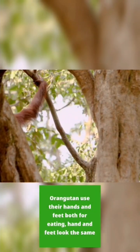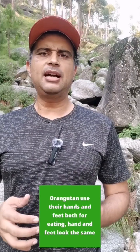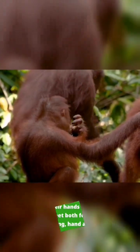Number three, they don't mind eating with their feet. Orangutans are incredibly dexterous. While eating, they use both their feet and both hands. Just like us, orangutans have one thumb and four fingers, and their hands and feet look exactly the same.